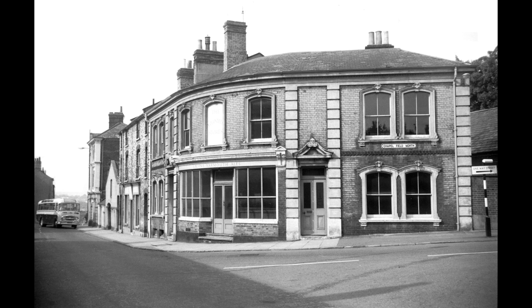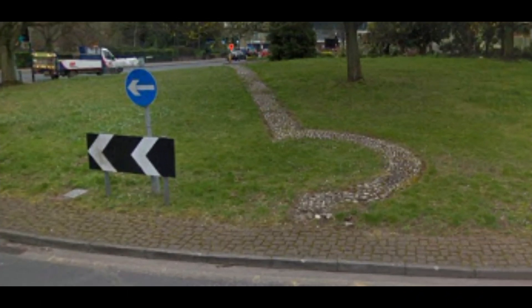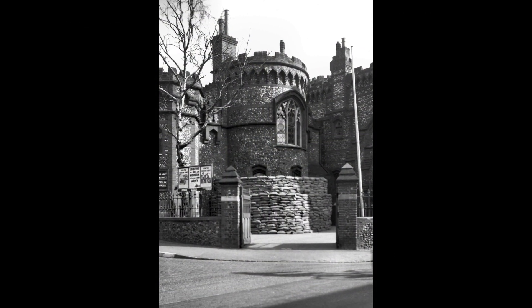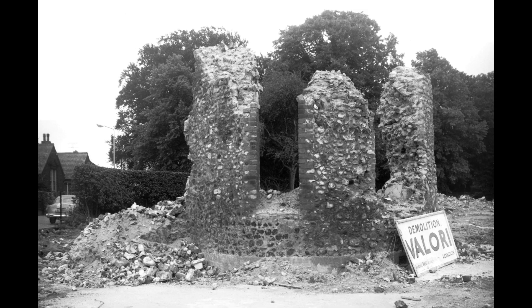Opposite was this pub, the Volunteer Stores, which dated from 1867 until 1964, the 2022 location now looking like this. A line of stones in the Grapes Hill roundabout marks the site of the Chapelfield Road drill hall, opened in 1866 and seen here with air raid precautions for the Second World War. It was demolished in 1963.